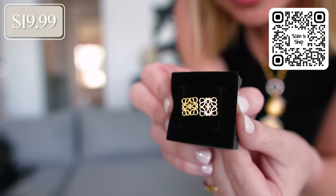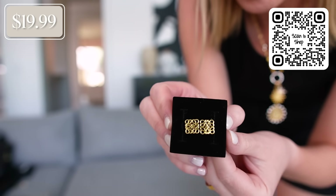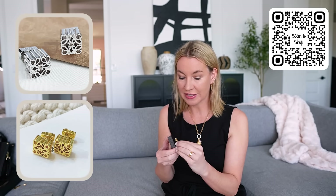I have some more fun little jewelry designer lookalikes. These are little earrings that look like the Loewe brand — the actual earrings from Loewe are like $700. These from Amazon are $19.99. Look how pretty these studs are — they have them in yellow gold and also sterling silver if you prefer that. They're really cute little stud earrings.